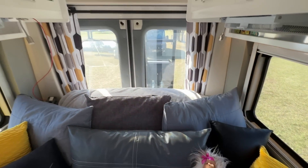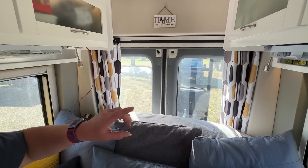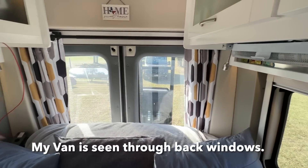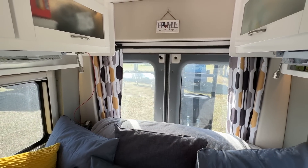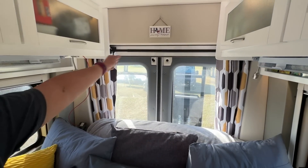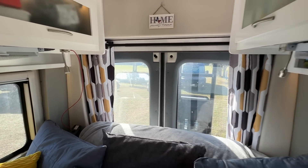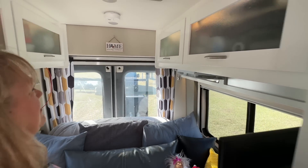Tell us about your curtains — these are just so cool. I love mid-century modern, so it's kind of a mid-century modern pattern, and I figured with the white, the yellow just makes it pop. So it's yellow, black, and gray — that's kind of my color scheme in here. It's just a shower curtain tension rod. If I go over some heavy bumps, sometimes it'll work its way down, but overall it stays up most of the time.